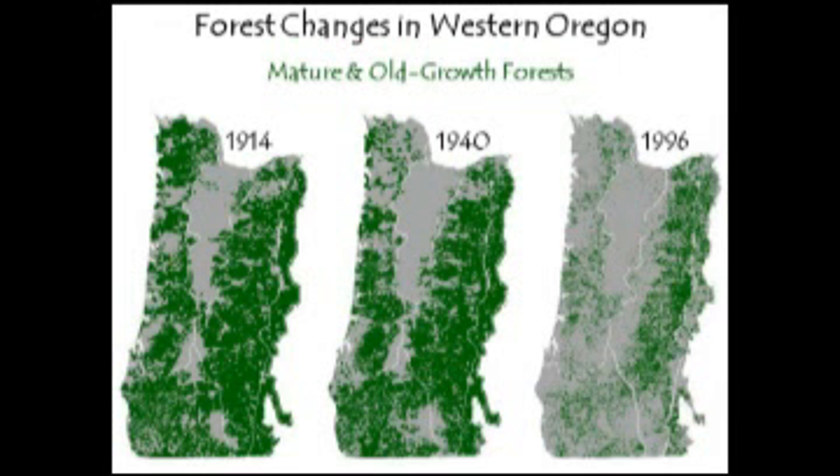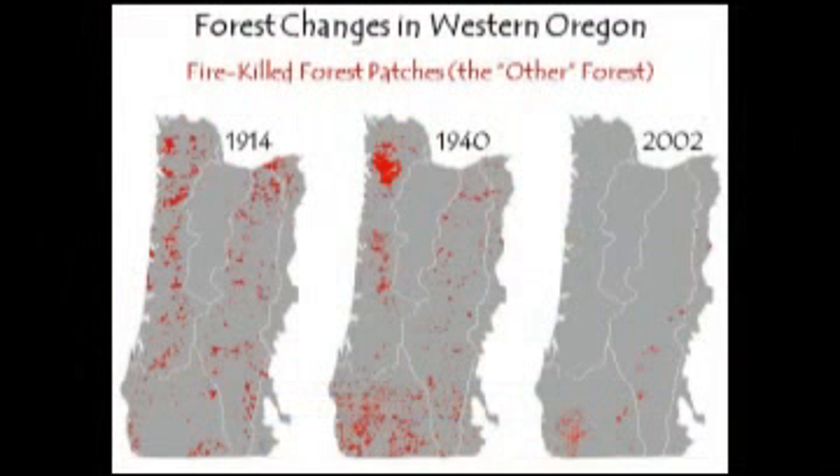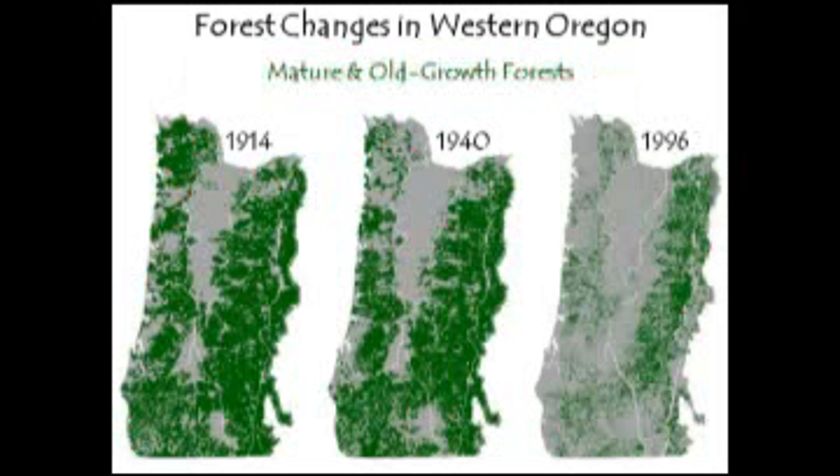This series of maps shows changes between 1914 and 1996 in the mature and old growth forest patterns in western Oregon. There's really not a lot of differences between 1914 and 1940 — you can see the effects of the Tillamook fire, but otherwise not much change. There's a major difference between 1940 and 1996, which is why we've been focusing on late successional forests, spotted owls, and things of that nature. But in all that heated debate about that extreme side of forest succession, I think we forgot about another component of the forest.